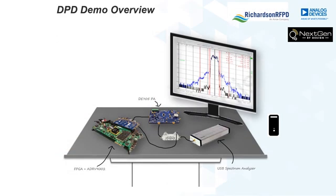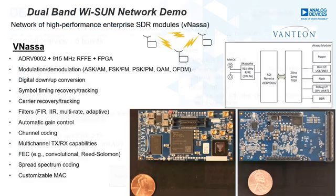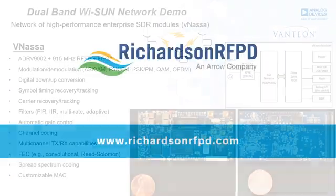We'll also be showing the performance of an RF front end connected to the ADRV9002. This front end has a 45% efficient 9 watt PA for the transmit and a 2.5 dB noise figure for the receive. Also in our virtual booth, we'll be showing various system level applications like this high performance enterprise SDR platform from Vantion.